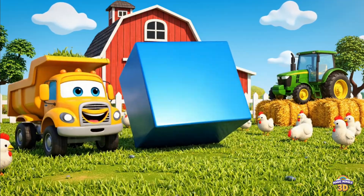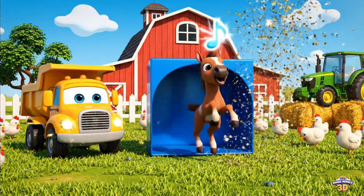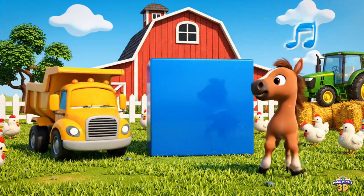This is a rectangle. There's a horse inside. Rectangle. Dump truck. Horse.